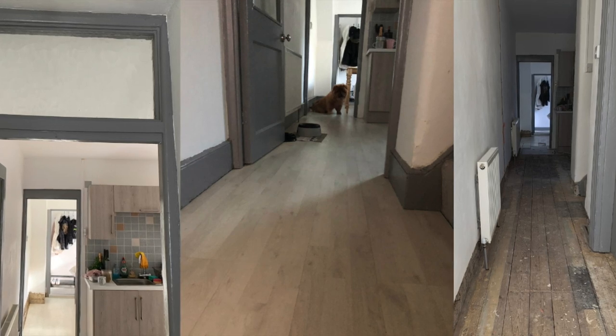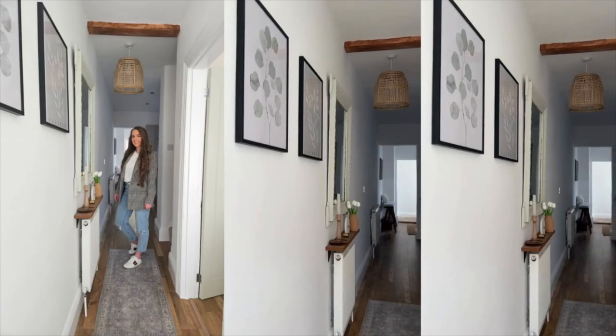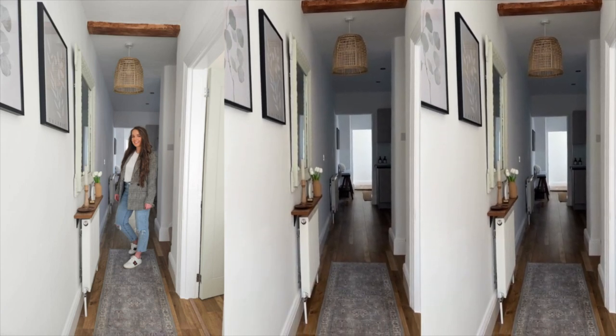We completely started from scratch — we stripped the floor, laid new flooring, new skirting, and painted everywhere a lovely neutral white. As you can see, this is how the hallway looks now. When it comes to styling your hallway, there are a number of different clever tricks that you can do to make your hallway feel a little bit larger.